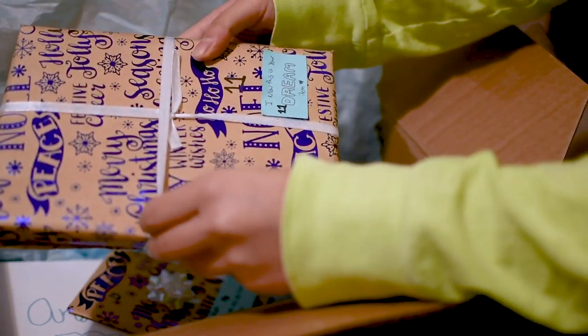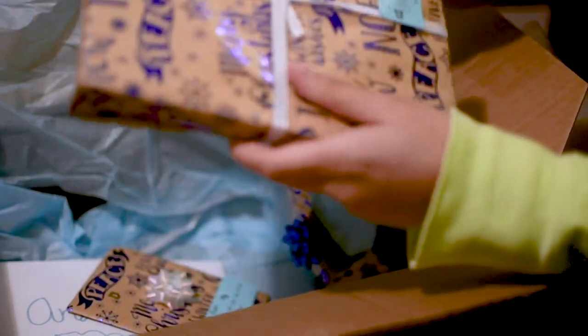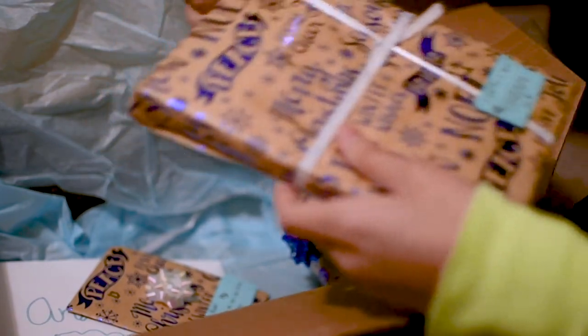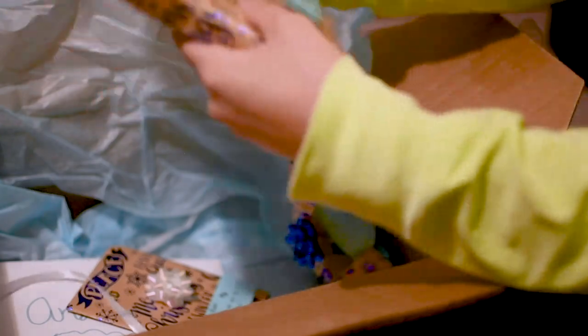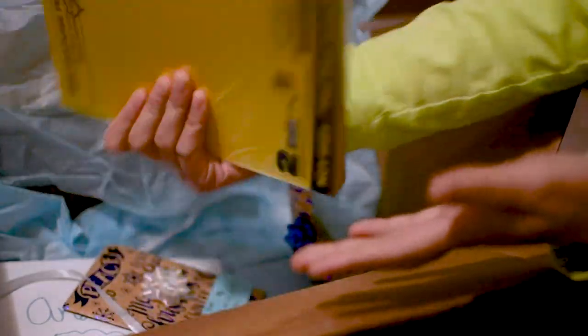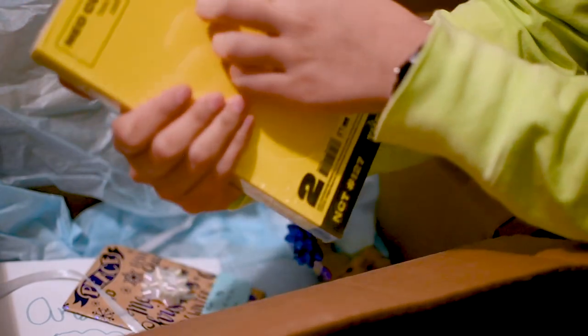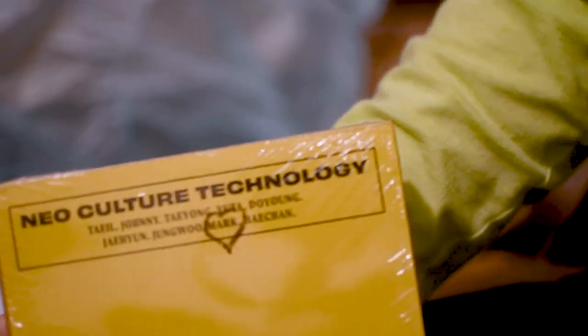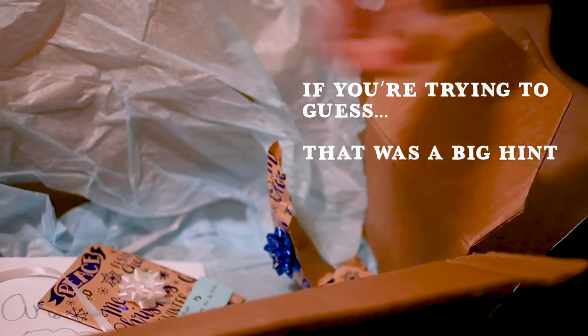I have number eleven here. It says 'I know this is your dream item.' I have a guess of what this is because of the shape and what was written on the outside of the package, which I accidentally read. I do not have this album — I've been waiting to get this for so long, I finally got it! I'm so excited to open it. She put a heart around Mark — he's from Canada, which is where my secret santa is from.